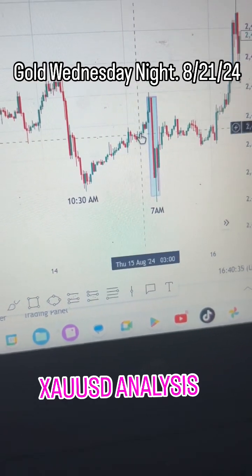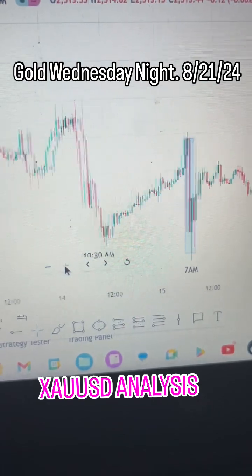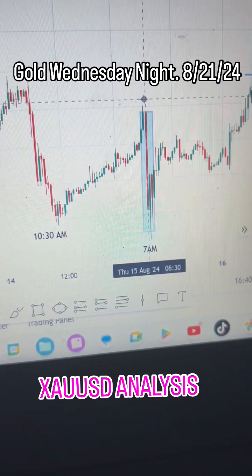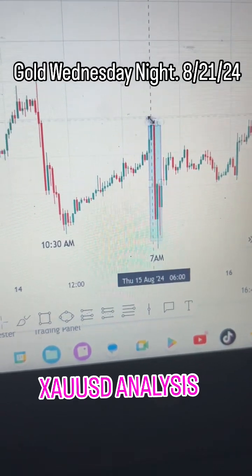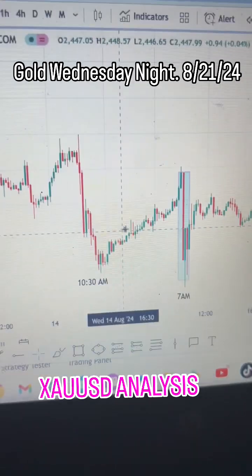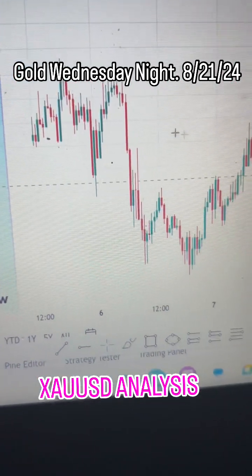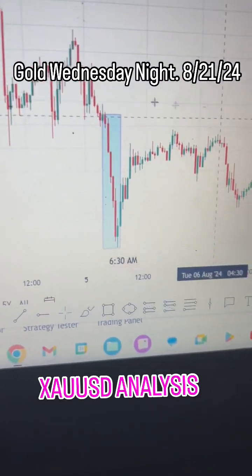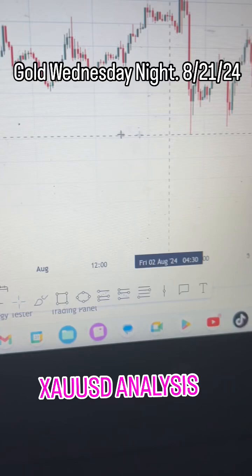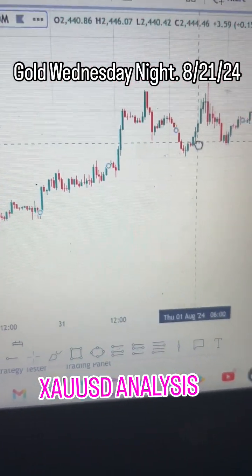Now imagine before this big drop happens — you're a typical trader, you're thinking gold's flying to the moon, right? It makes a really strong push up aggressively, and then that's the high — it stops. Why does it stop right there? And then it drops straight hard. Look left and notice that this is what a lot of times happens: it moves up aggressively, and then that's when it drops.